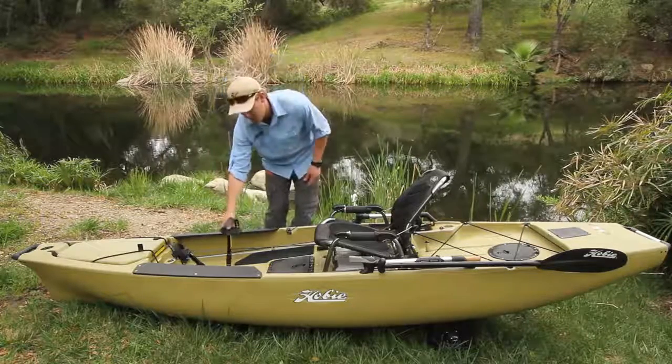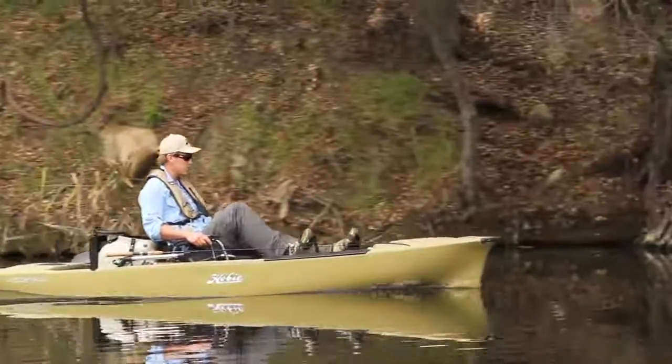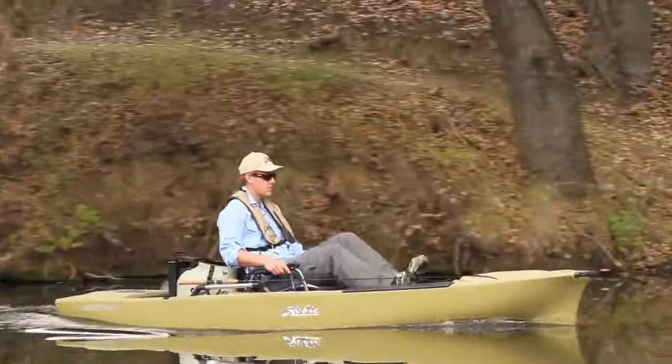Let's not forget the Hobie MirageDrive — the patented pedal drive system that propels you forward really efficiently. Looking at the way a penguin swims under the water, it's pushing you forward.